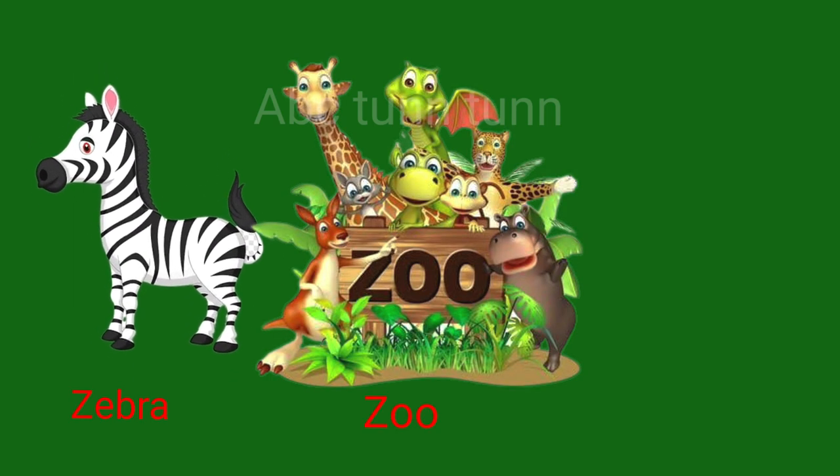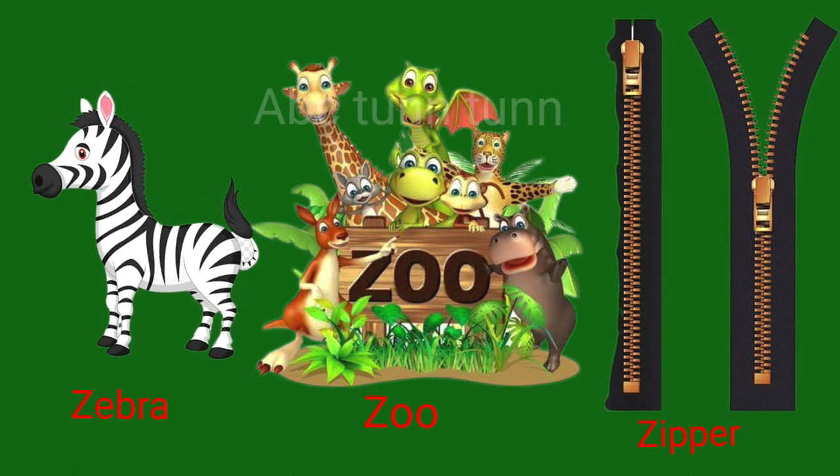Z is for zebra. Z is for zoo. Z is for zipper. Z.